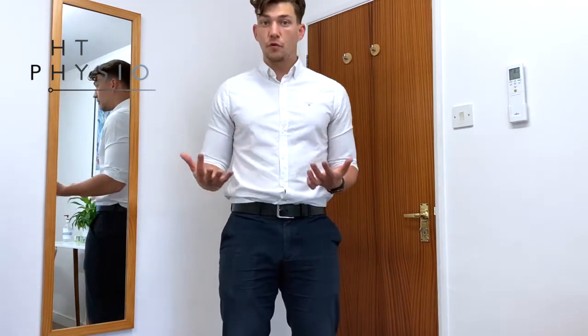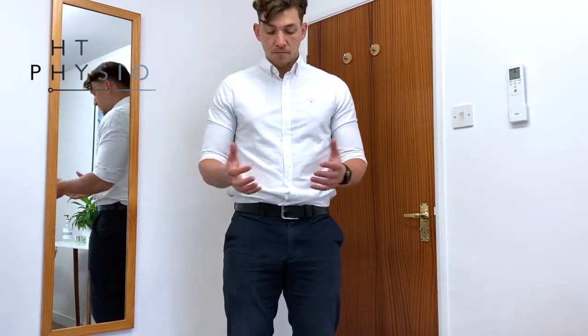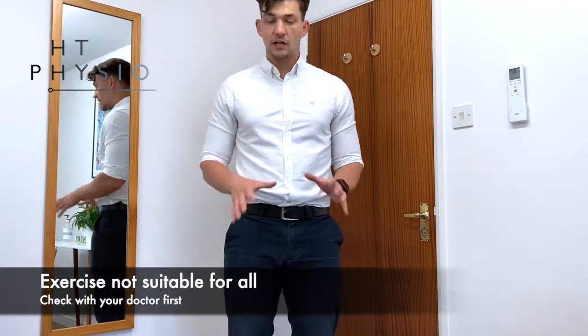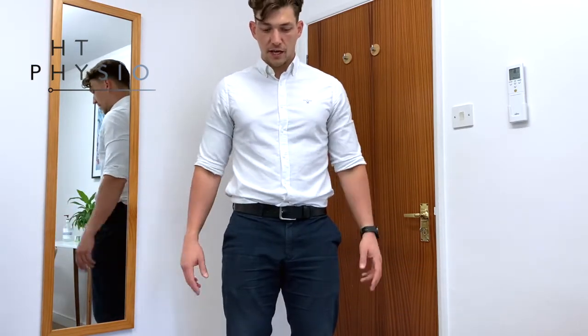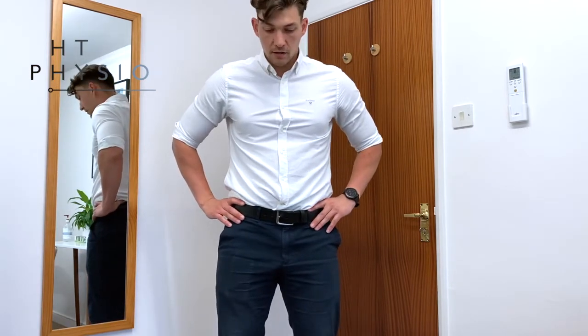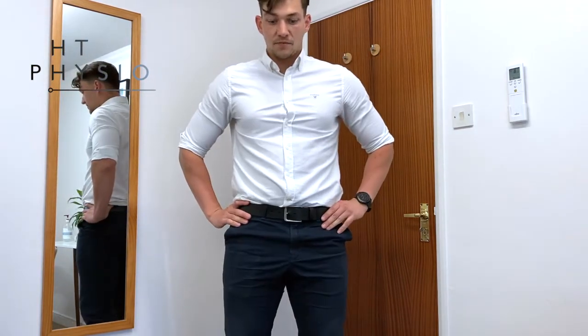I would recommend that before you do this, make sure you don't have any hip or knee problems, and you should also check with your doctor first to make sure it's safe for you. To perform the exercise, put your hands on your hips and have your feet about shoulder-width apart. You're going to sit down into a squat and then push up and land — simple as that.